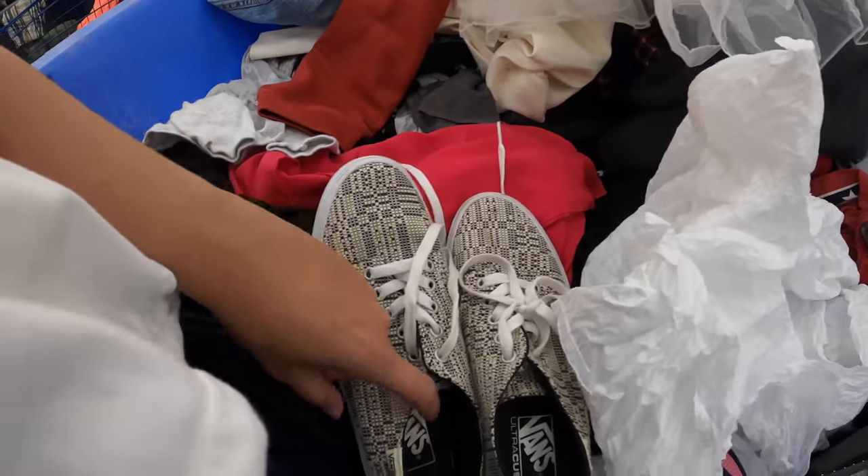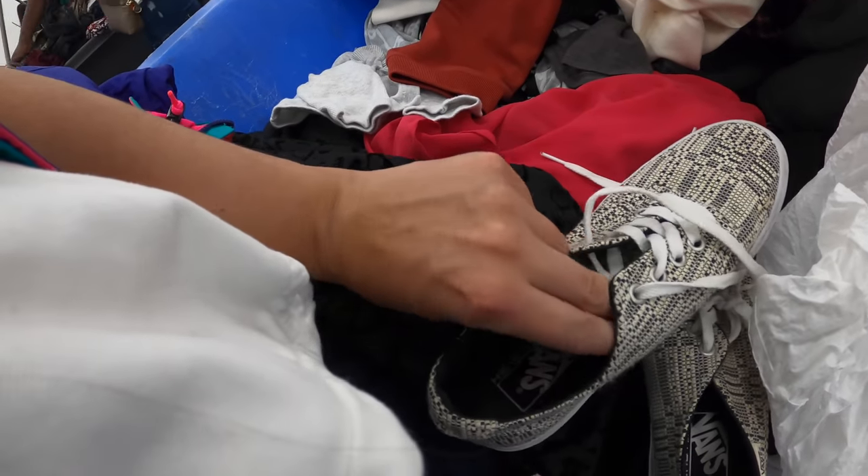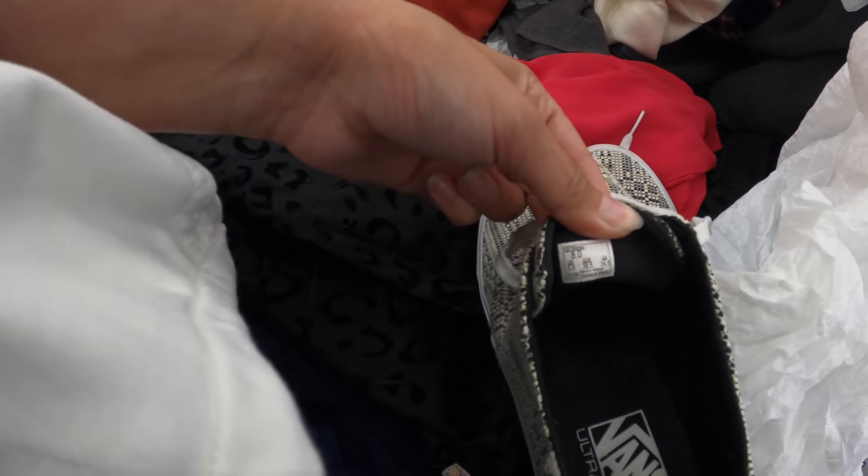I found these shoes, and they're so pretty — like, never worn. I want them so bad, but they are a size 8. I am a size 9.5, so a girl can dream. I'm going to put them on. Maybe they run big, but I highly doubt it because Vans typically run small, at least for me. I'm going to try them on. I'm just going to hope.